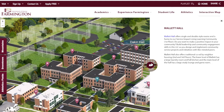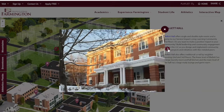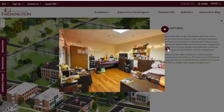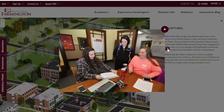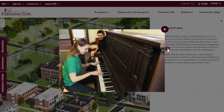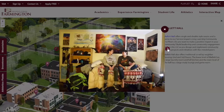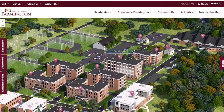This is Mallet Hall. For the 2020-21 year, the first floor is our Service Impact Living Learning Community, and then the second and third floors are traditional coed. If you have a strong passion for community service and volunteering, the first floor of Mallet is for you. Both buildings have a large lounge on the first floor and a large laundry room in the basement, as well as a full kitchen.